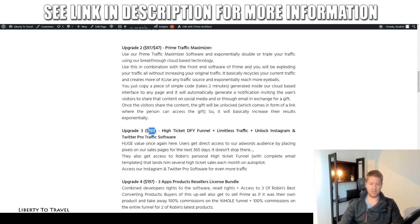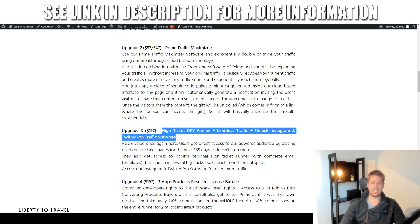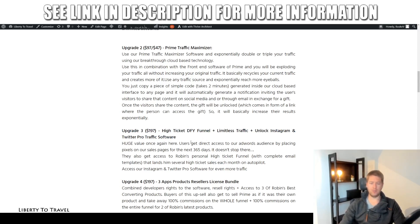Upgrade number three is $197. This gives you a high-ticket done-for-you funnel, unlocks Instagram and Twitter pro traffic software, and gives you traffic from Robin Palmer's sales pages for the next year. Basically, you'll be able to sell a done-for-you high-ticket product. Although $197 is a steep price, it's worth it because you'll be selling products worth $2,000 and earning a commission of about $1,000 per sale — so just one sale already pays for this upgrade.